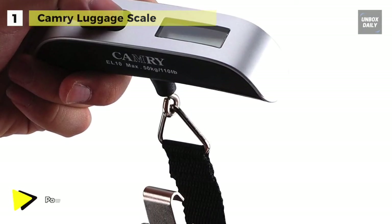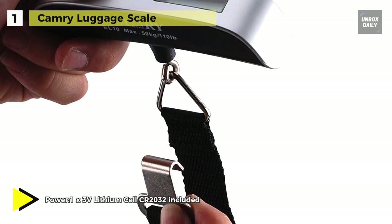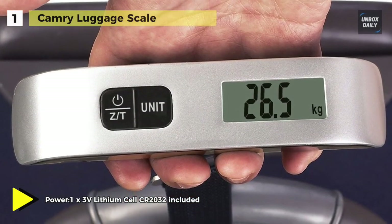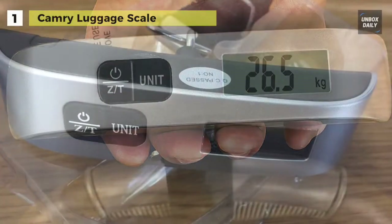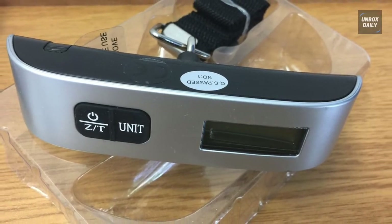It has a low battery indicator and an overloading indicator, while an automatic 2-minute shut-off system helps to save the included lithium battery. Weighing just 3.2 ounces, this luggage scale is light enough to add to your suitcase without making any noticeable difference.